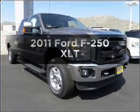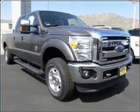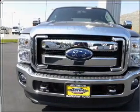Get noticed in this 2011 Ford F250. Travel the roads in style and comfort in this great vehicle.